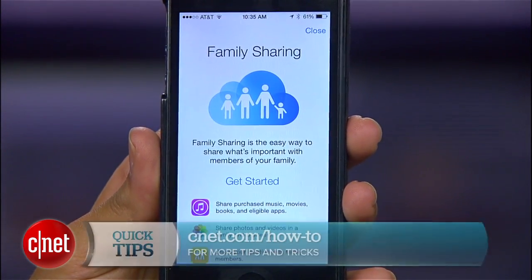For more iOS 8 tips, check out cnet.com/howto. For CNET, I'm Sharon Profitz.